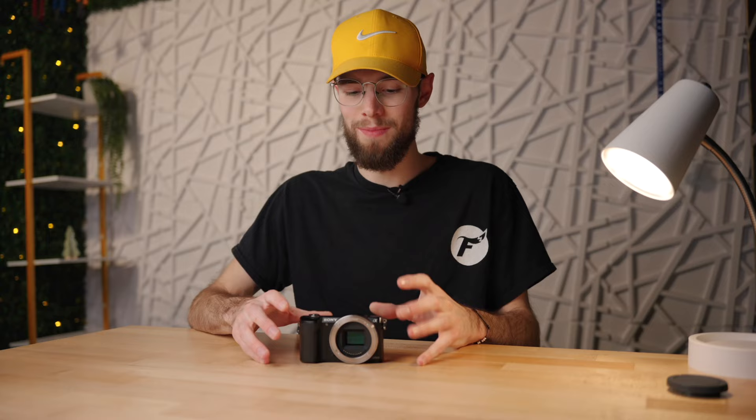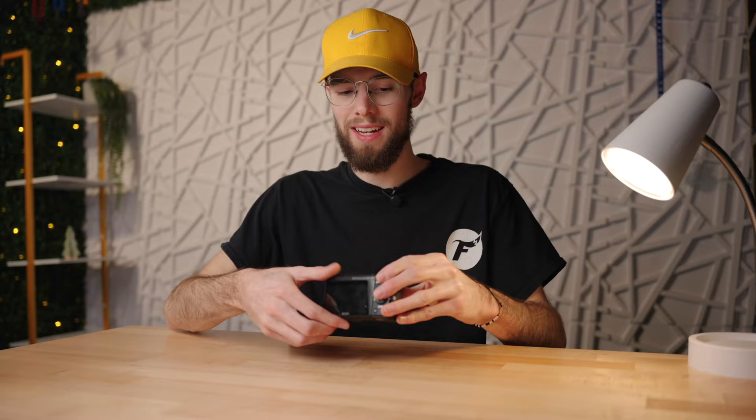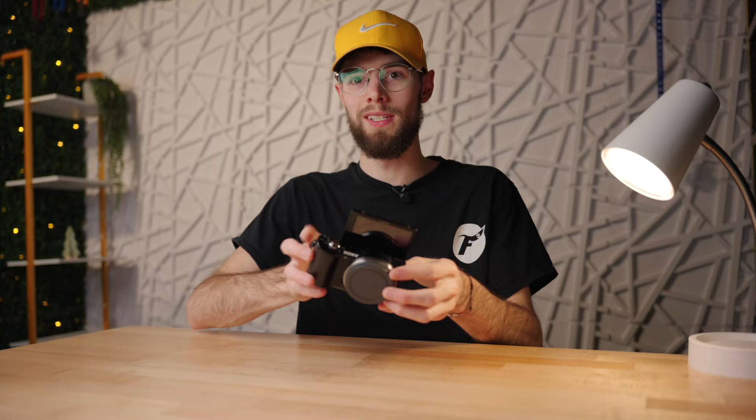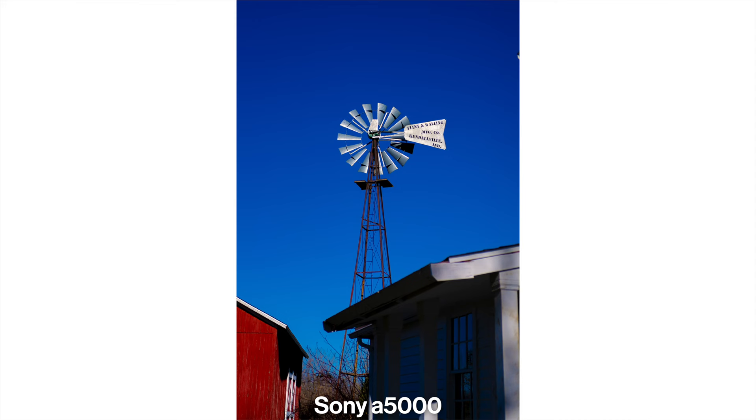Flipping the camera around to the back, there's a 3-inch tilting LCD screen. It's not a touchscreen and not fully articulating, but it does a full 180-degree flip, so if you want to take selfies or vlog, you can easily see yourself. It doesn't tilt down at all though, so high-angle photography will be harder, but it's really nice to at least have that 180-degree flip screen even without full articulation or touch capability.